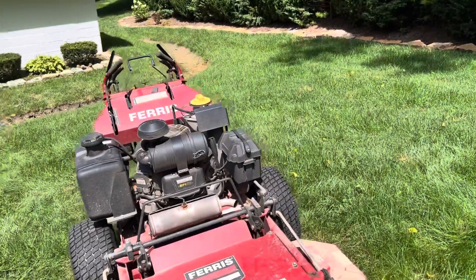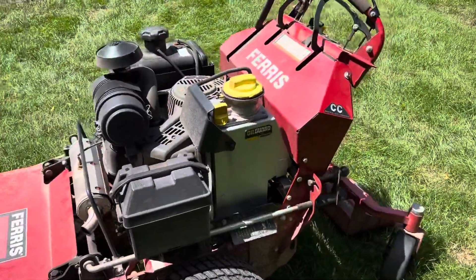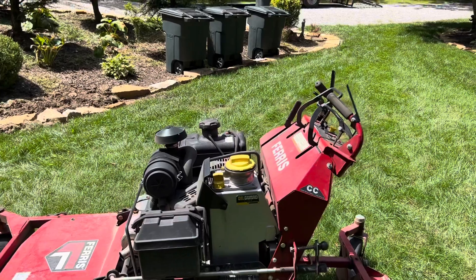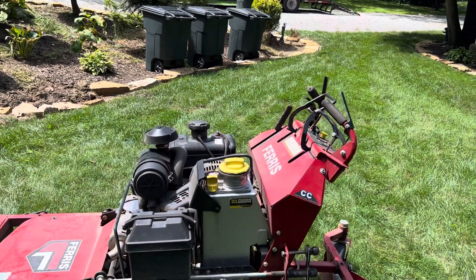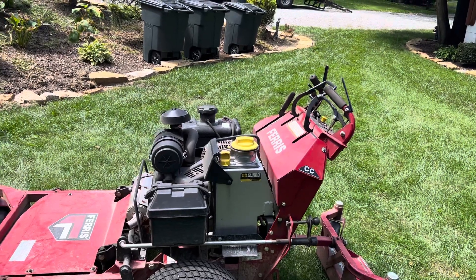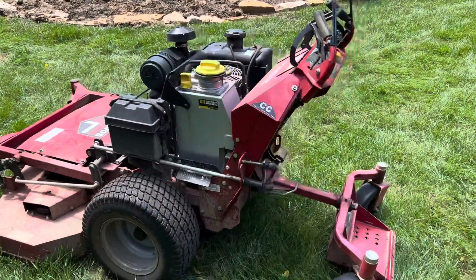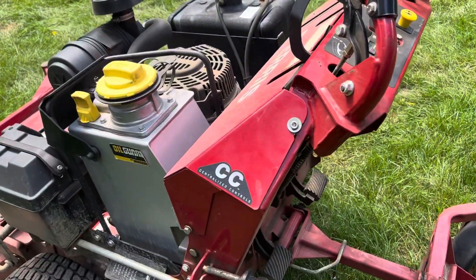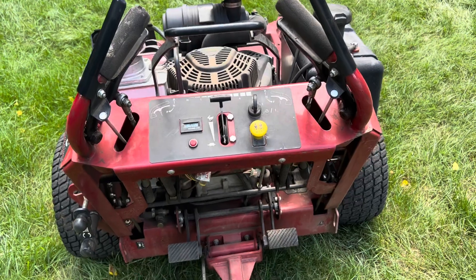The Vanguard EFI 28-horsepower motor is outstanding — fuel efficient and very powerful. A lot of other commercial units are underpowered in my opinion, running 19 or 23 horsepower motors, so this is about five horsepower better than most I'm aware of. The oil guard system — that yellow cap on the side — is outstanding and should be on every mower. Being a single operator, I might go all year before changing the oil, or I'll do it twice a year just to be safe, because I like to keep things maintained.